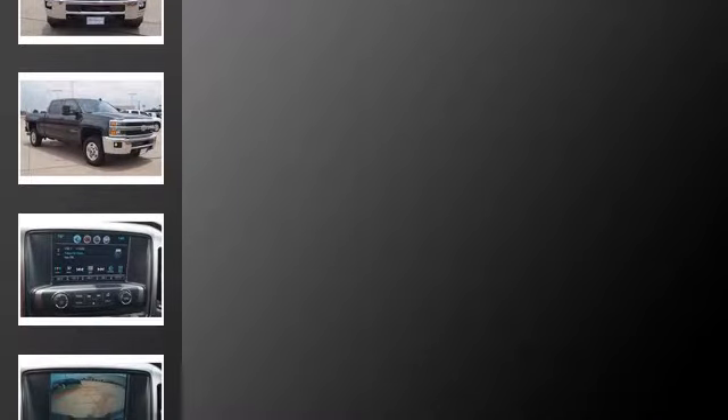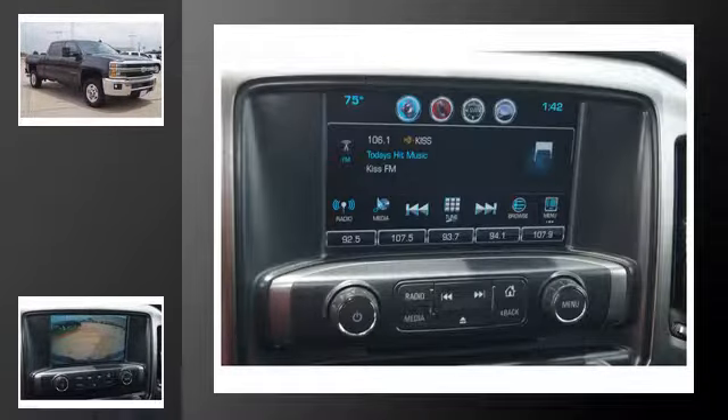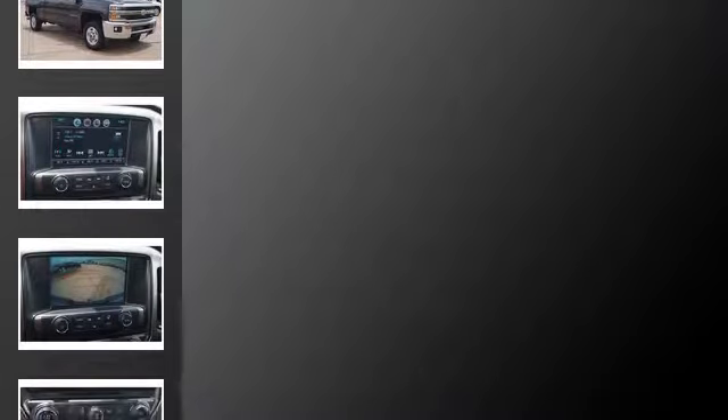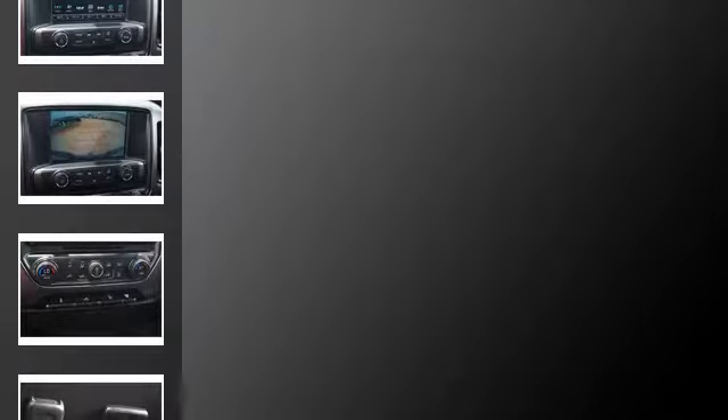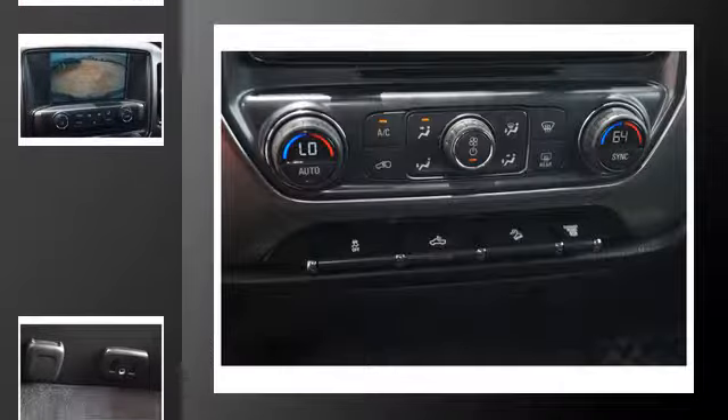All of the following features are included: traction control and stability control systems, Chevrolet MyLink, a low tire pressure indicator, Bluetooth mobile device connectivity, fog lamps, and daytime running headlights.